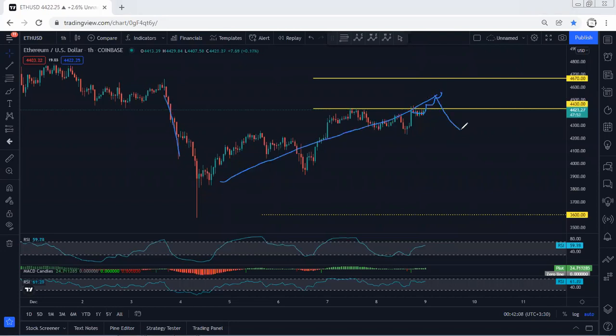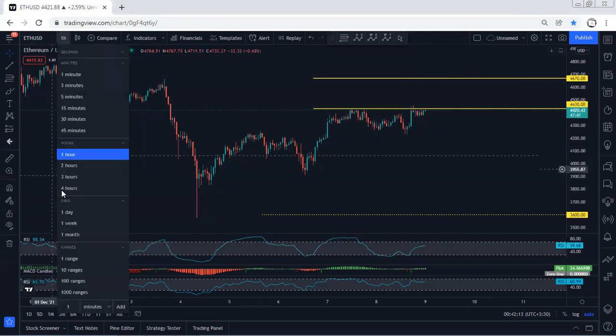That's why if we want to look for a buy from here right now we need to be really careful. Any trade from now is short-term only, as long as we see the breakout of 4.6k.